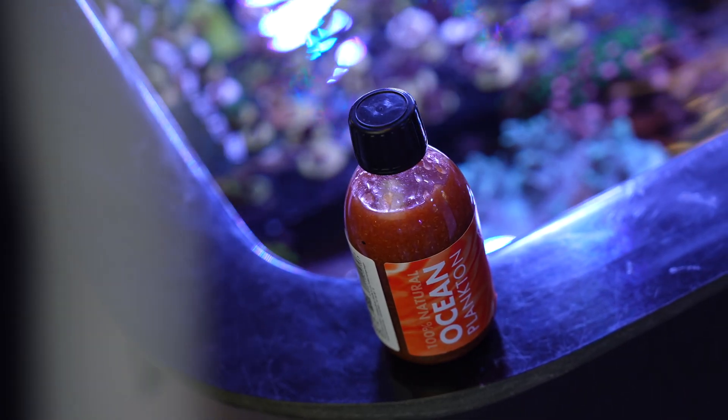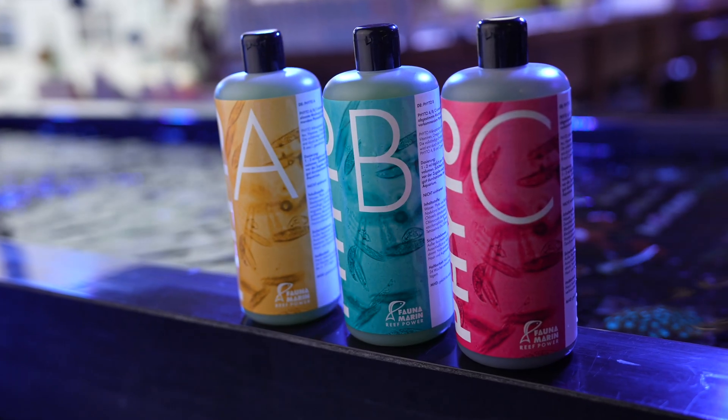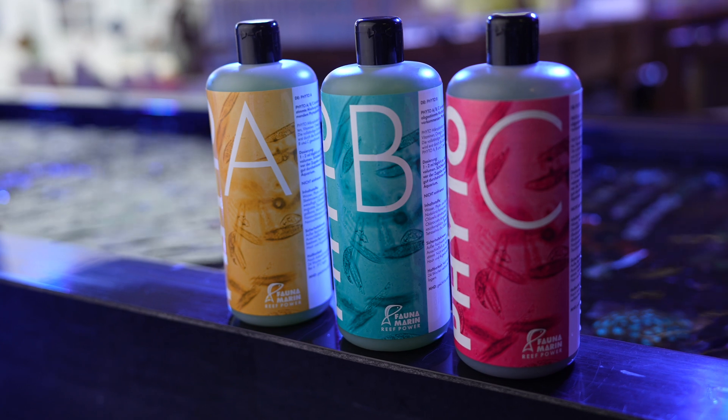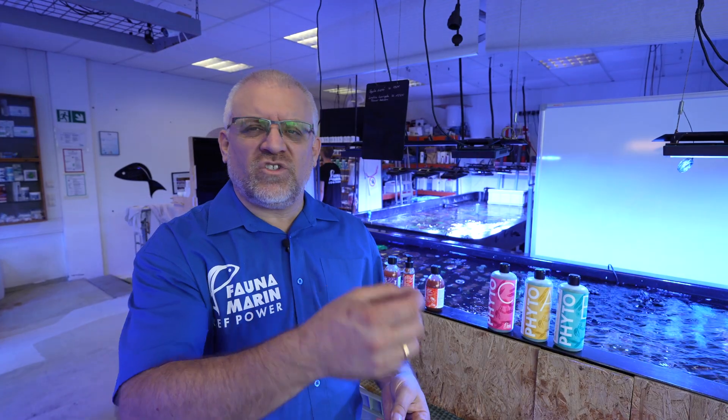The food for the zooplankton — something you see in our development — is that we go to the reefs, go into the different areas where this plankton is living, search for the strains, bring them here to Europe, and breed them up. So altogether we now have about 90 different strains, and we put 30 of them together to have the best benefit for the aquarium. That's the point.